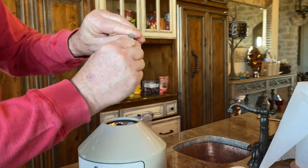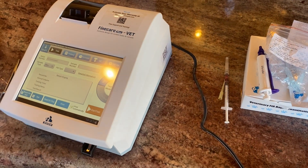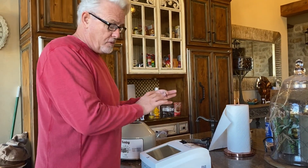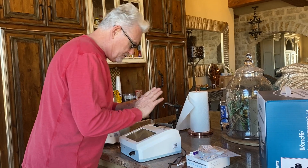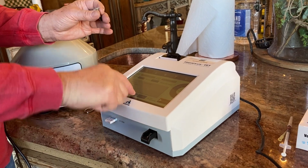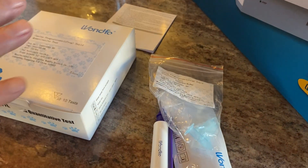Here is the Fine Care machine. We sell these - we're an authorized dealer. I love this machine. It comes with support directly from me and from Fine Care Wonfo in Chicago. If you have a problem with the machine, I take care of it - they've got an exchange program, nothing has to go all the way to China and back. When you buy the machine, you also buy a box of 10 test kits. Each box comes with a calibration chip. Every time you open a new box, you put the calibration chip in and press 'Read ID Chip' - and it's now calibrated to the new chemistry.